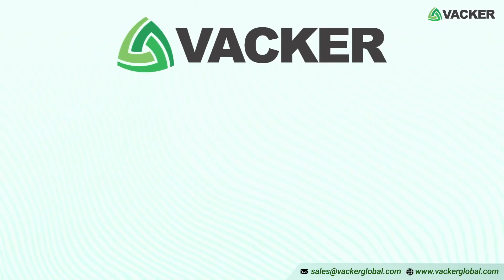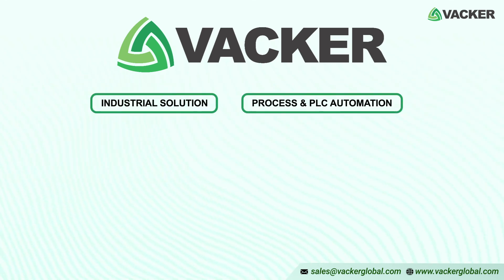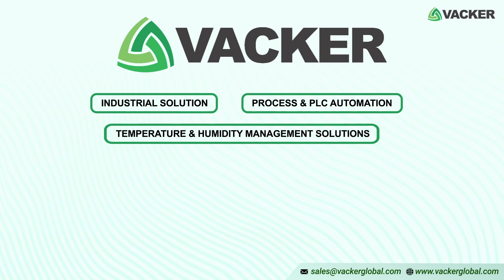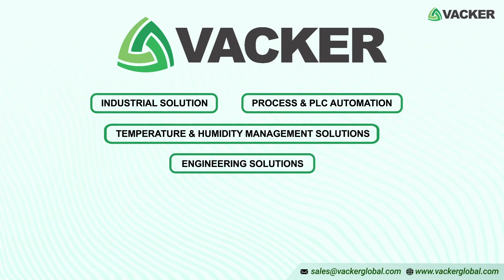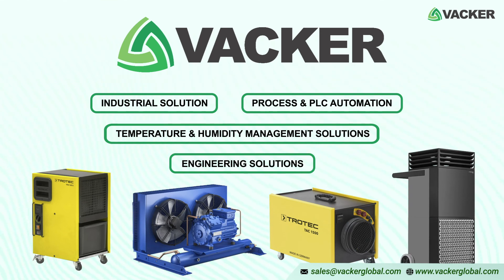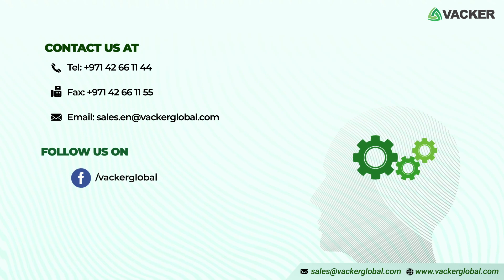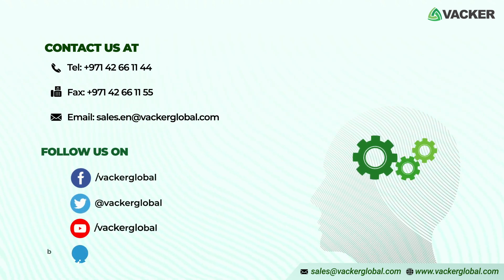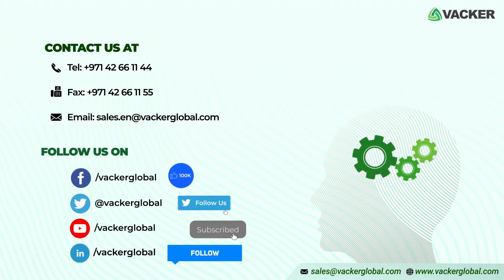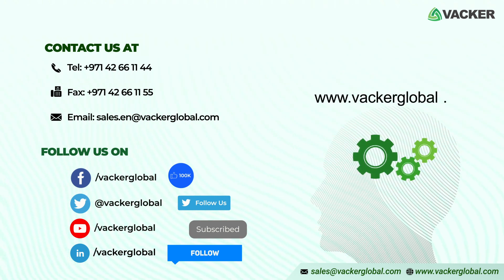Backer Global is a group of companies involved in industrial, process, and PLC automation, temperature and humidity management solutions, and engineering solutions. We have been supplying commercial dehumidifiers, air cleaners, basement dehumidifiers, and more for commercial and industrial applications. For detailed information and warranty, please contact our sales office at sales.en@VackerGlobal.com or visit our website at www.VackerGlobal.com.